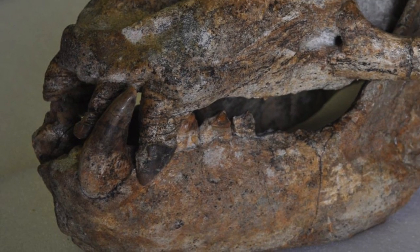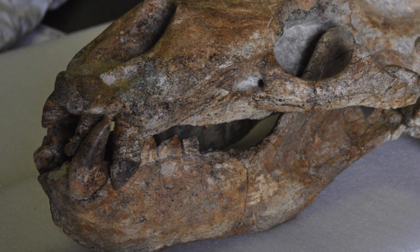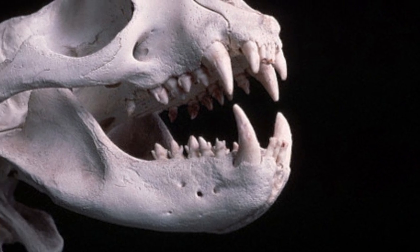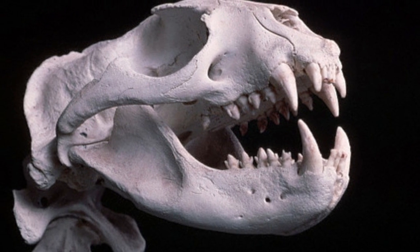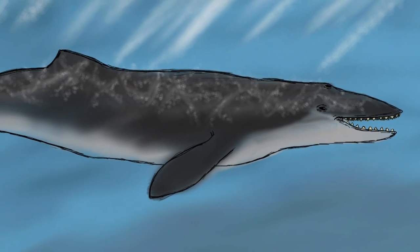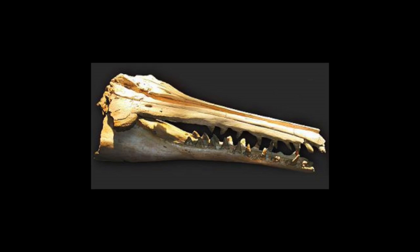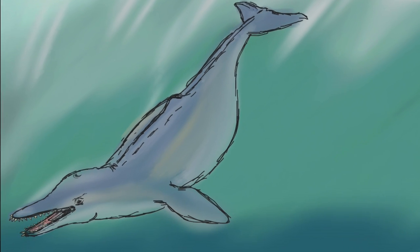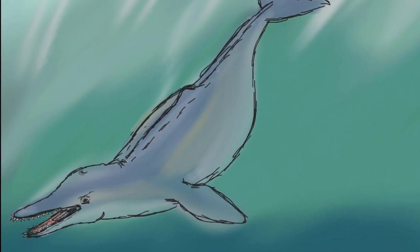Suspect four: the slippery seal. After evolving in the Oligocene, these master carnivores took over the coasts, with a known rivalry with their enemies the sharks. Suspect five: the boss of the sea — the whale. The odontocetes, or toothed whales, were much more diverse in the Miocene, from the squalodons to the dolphin gangs. Even the sharks had to watch their backs.